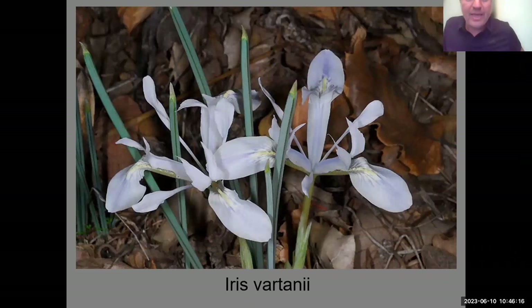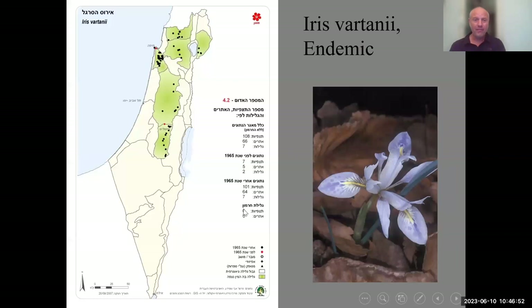The other group is the Iris reticulata group. These are characterized by a leaf with a square cross-section — very unusual in the plant world — and the leaf ends with a kind of spine. In Hebrew, Iris vartanii is called the ruler's iris because the leaves are just straight like a ruler. Looking at the map from our red data book, this plant is endemic, with a couple of populations in Jordan. Its distribution runs along the country.